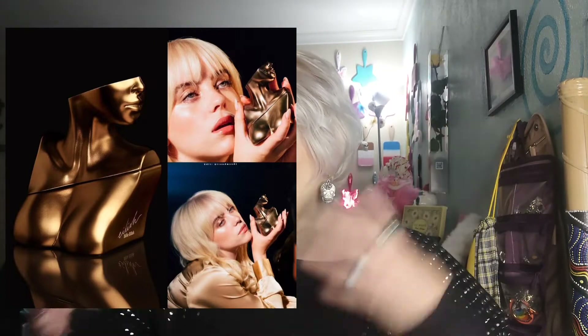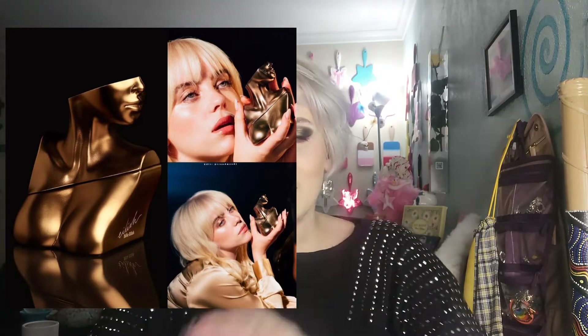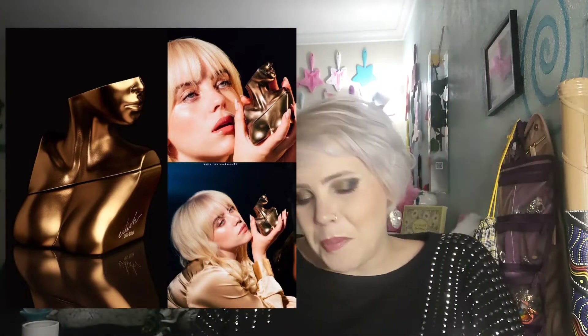Up next we have Billie Eilish perfume, which is a normal progression for singers in America. They get popular, release several albums, get awards, and then head into some sort of area in their career where they drop perfumes. Everybody does this — Mariah Carey, Rihanna, Ariana Grande. So it makes sense for Billie Eilish to be releasing a perfume.